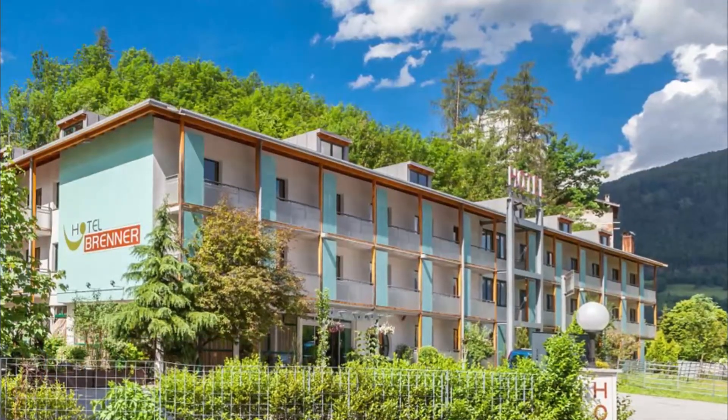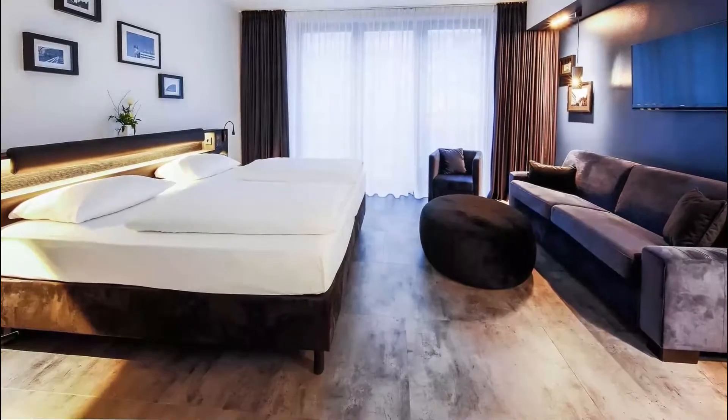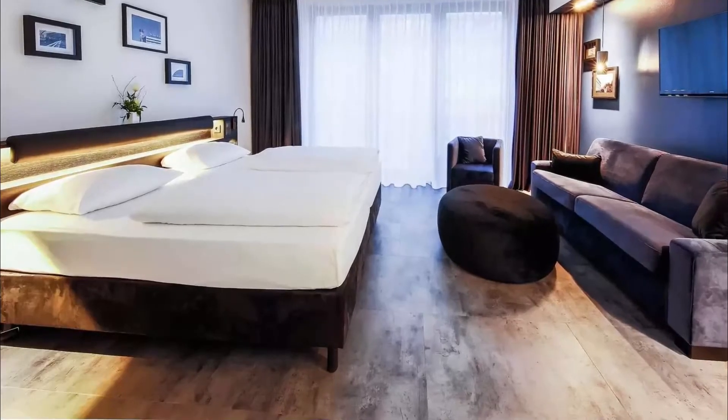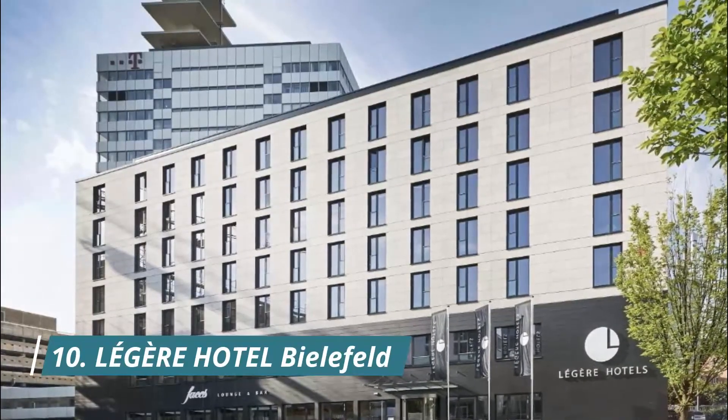Number nine: Brenner Hotel. This family-run hotel offers well-equipped rooms and a restaurant. It is located in the Schildesche district of Bielefeld, just 100 meters away from the Schildesche tram stop. The breakfast is awesome and the room is comfortable.